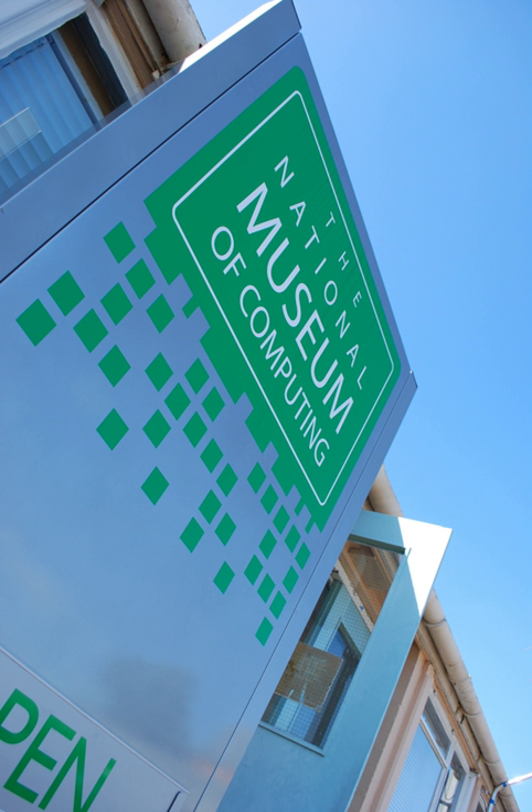The National Museum of Computing is a museum in the United Kingdom dedicated to collecting and restoring historic computer systems. The museum is based in rented premises at Bletchley Park in Milton Keynes, Buckinghamshire, and opened in 2007. The building—Block H—was the first purpose-built computer center in the world, hosting six Colossus computers by the end of World War II. The museum houses a rebuilt Mark II Colossus computer alongside an exhibition of the most complex code-cracking activities performed at the park, along with examples of machines continuing the history of the development of computing from the 1940s to the present day.